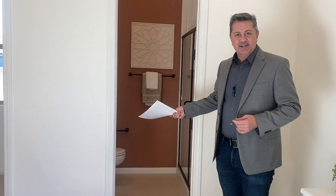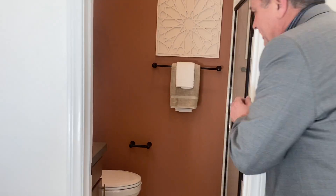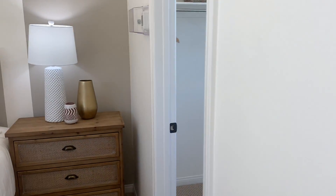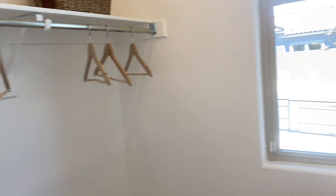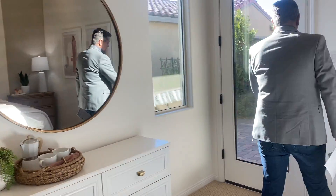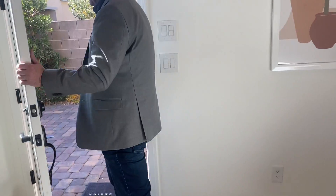The casita has a bathroom with a single sink, a walk-in shower, and a walk-in closet on the other side. It's a bit unusual to start with a bedroom, but since the casita is right up front I figured we'd begin here. Now let's go look at the main living space.